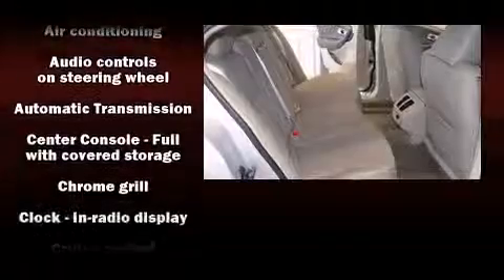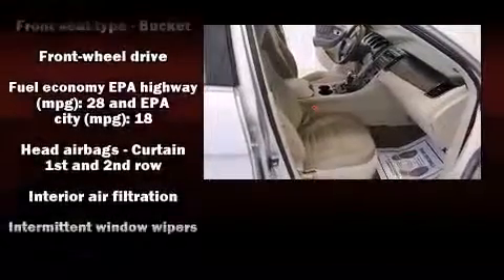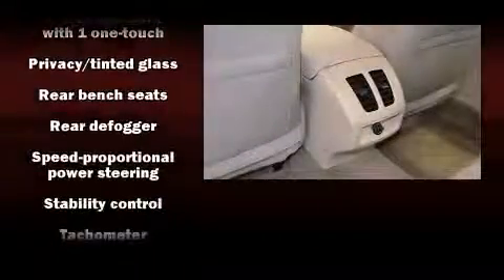Ford also prioritized safety and security by including dual front-impact airbags, ignition disabling, and four-wheel disc brakes with ABS. Various mechanical systems are monitored by electronic stability control, keeping you on your intended path.